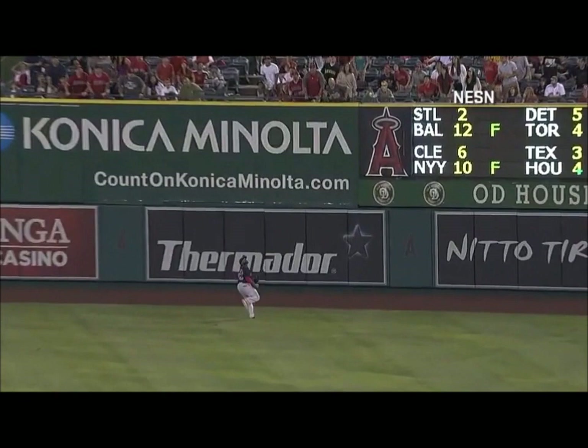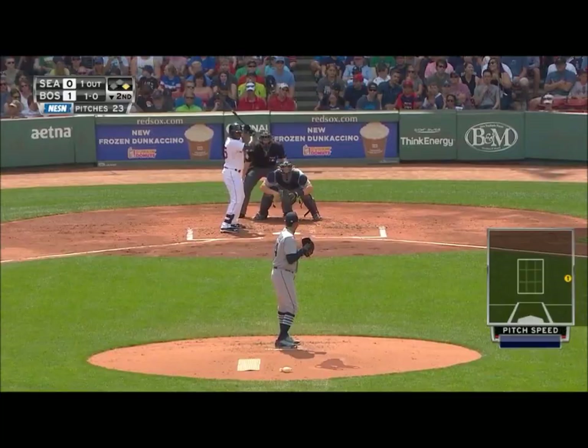Fly ball, struck pretty well, out to right center field. Back goes Bradley Jr., leaps, makes the catch, and holds on to the baseball. Jackie Bradley Jr. does it again.